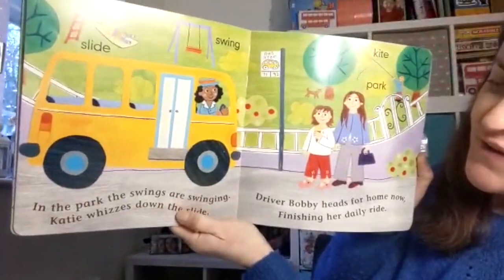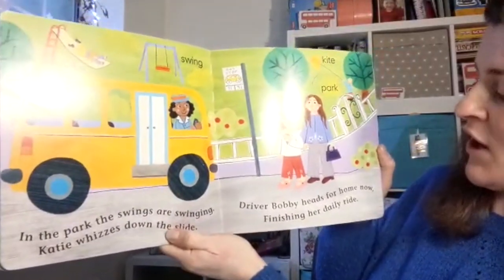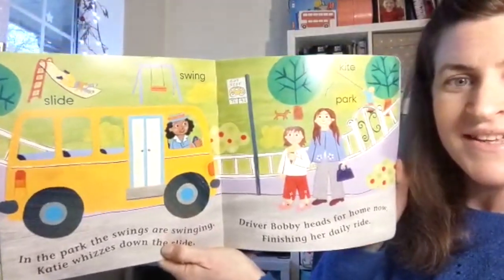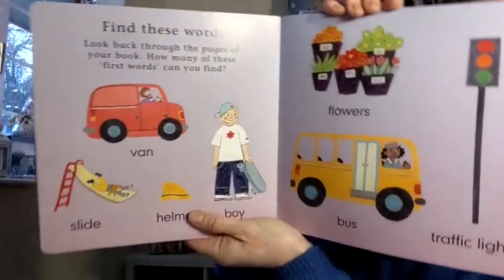In the park the swings are swinging, Katie whizzes down the slide. Driver Bobby heads for home now, finishing her daily ride. Look, there's some of the things that we found in the book.